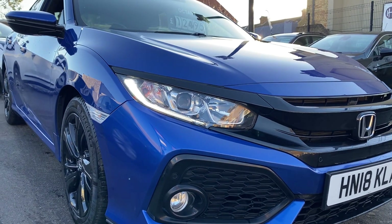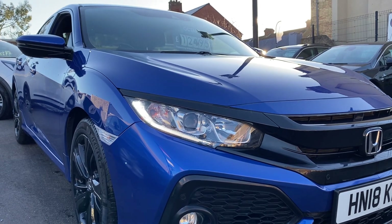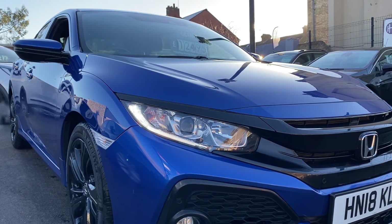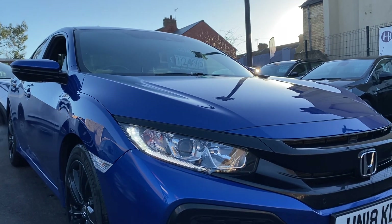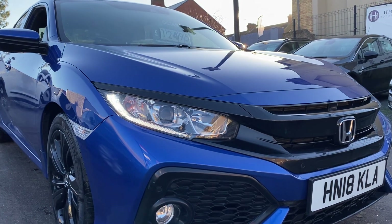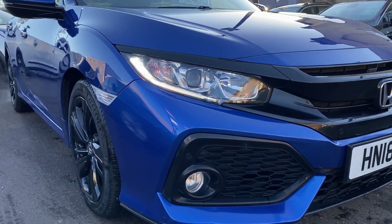Hello, welcome to a brand new video. Here is this stunning Honda Civic, the SR model, one-litre automatic — super rare. It's HN18K LA, finished in lovely metallic blue with black alloys. Just one owner and a full bit of history. I like to do these videos so you know exactly what the car's like before you arrive.